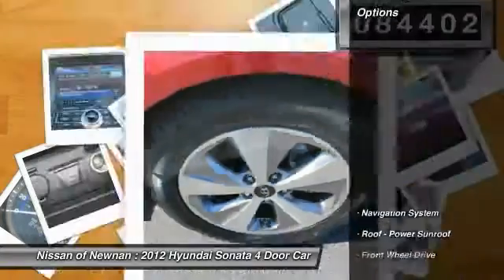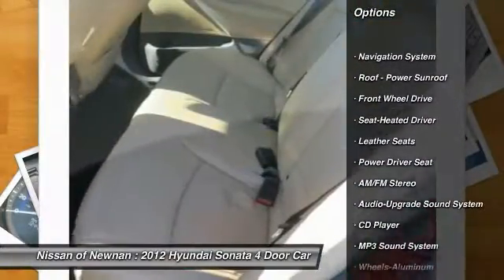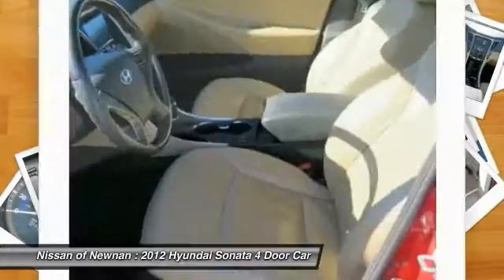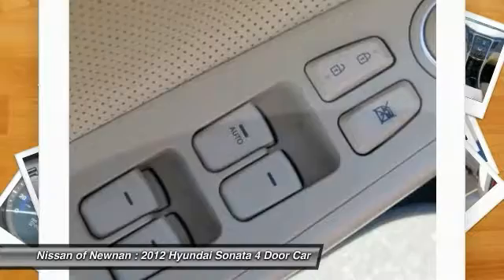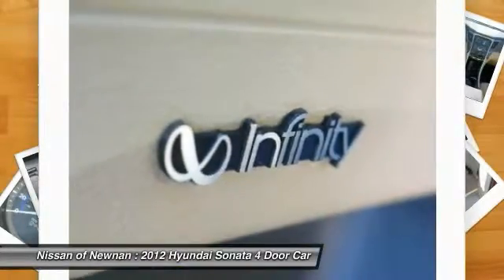Here are some of this vehicle's great options: anti-lock braking system, navigation system, traction control, air conditioning, Bluetooth wireless data link for hands-free phone, HomeLink garage door opener, power steering, cruise control, aluminum wheels, and FWD. Your new ride is just a phone call away.